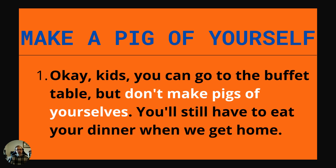The first idiom: make a pig of yourself. Example: Okay kids, you can go to the buffet table, but don't make pigs of yourself. You'll still have to eat your dinner when we get home. Making a pig of yourself means eating too much or eating very messily — just imagine a pig eating a lot of stuff.